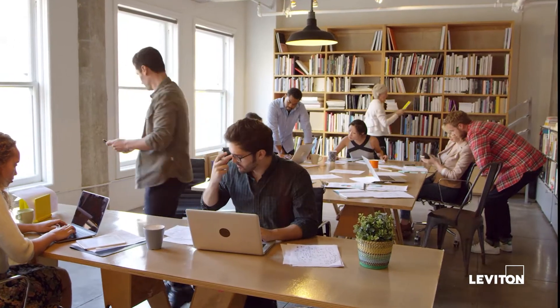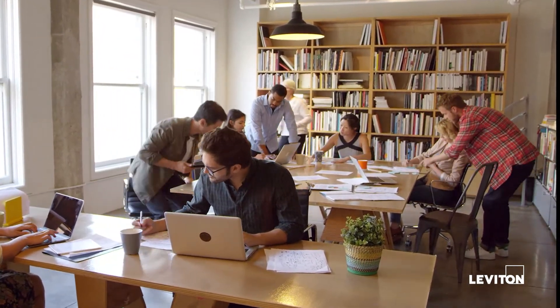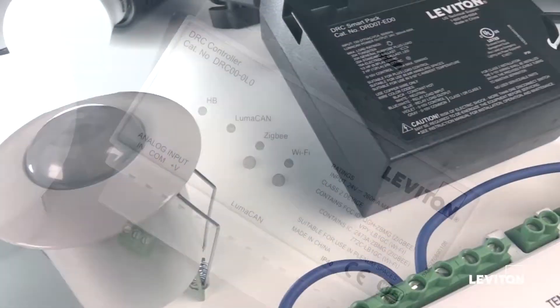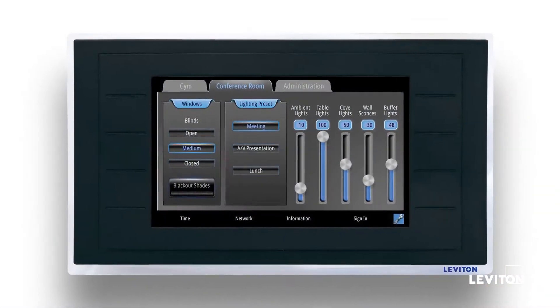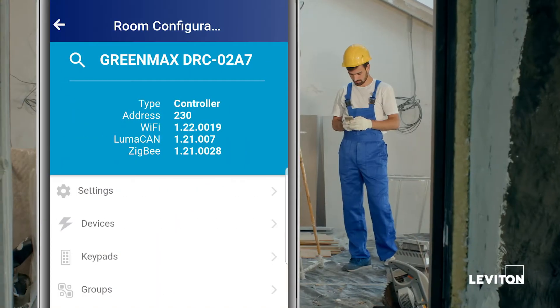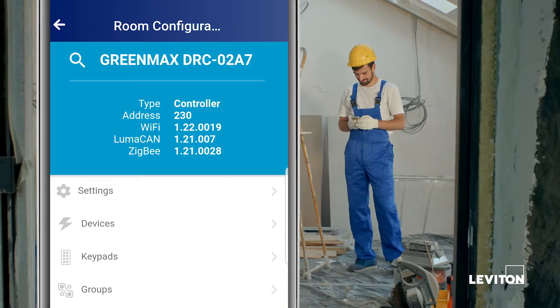This scalable distributed control system gives you the flexibility to grow and change with your business's evolving needs. Add additional components at any time to modify or expand the system and reconfigure rooms and zones from the convenience of the GreenMax DRC app on your smart device.